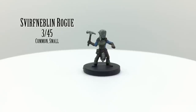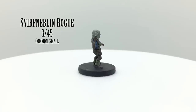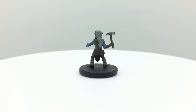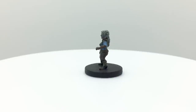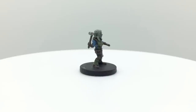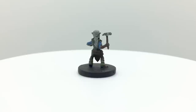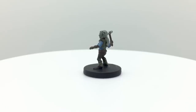Svirfneblin are another subrace of gnomes. Also called deep gnomes, they live underground and are rarely seen on the surface. They tend to be more suspicious than other gnomes, but are still kind and good-natured. They have superior darkvision up to 120 feet and have advantage on stealth checks to hide in rocky terrain, which are handy abilities to have as a rogue. They also have a name that's fun to say — Svirfneblin. Go ahead and try it.